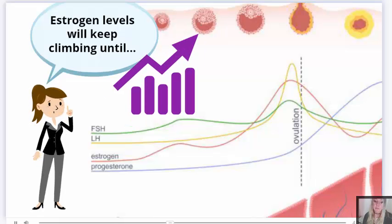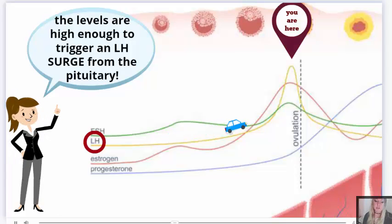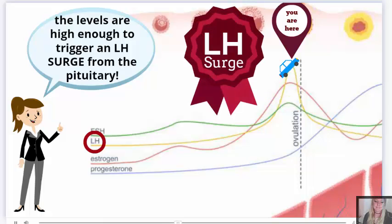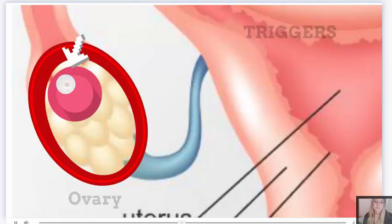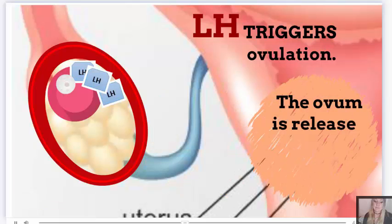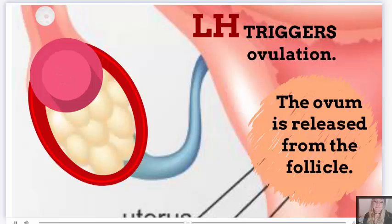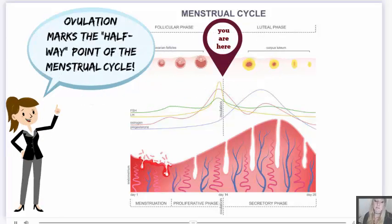Estrogen levels will keep climbing until the levels are so high that they trigger an LH surge from the pituitary. The surge of LH triggers ovulation — this is when the ovum gets released from the follicle. Ovulation marks the halfway point of the menstrual cycle.